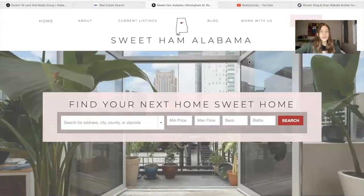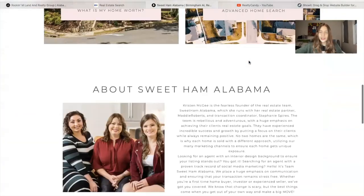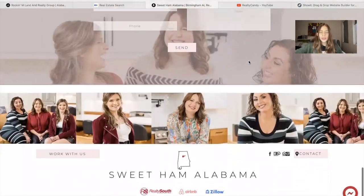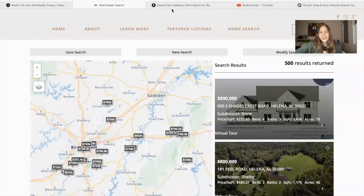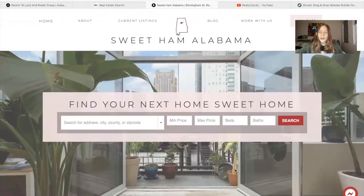So these are just three examples of ShowIt sites. I really like the design these people have created, and it integrates really well with IDX Broker. Take a look at them and consider ShowIt as an option for a website builder — and if you do, make sure to consider Realty Candy as your developer partner to add IDX to it.